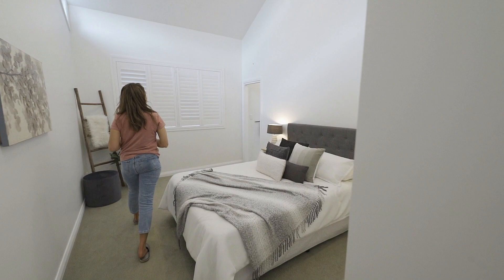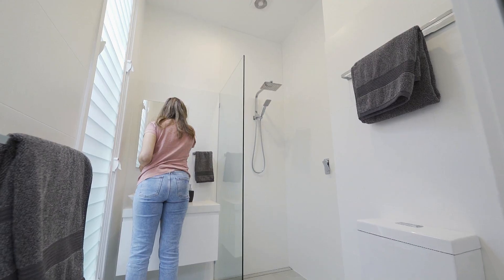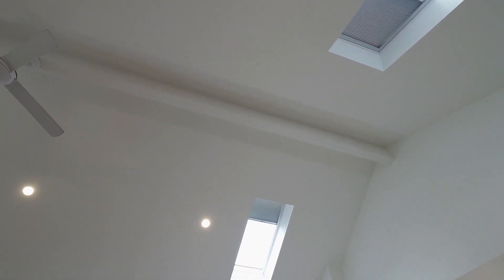The home showcases three large bedrooms, the main bedroom with a bonus ensuite. The extremely high ceilings and skylights ensure an abundance of natural light throughout.